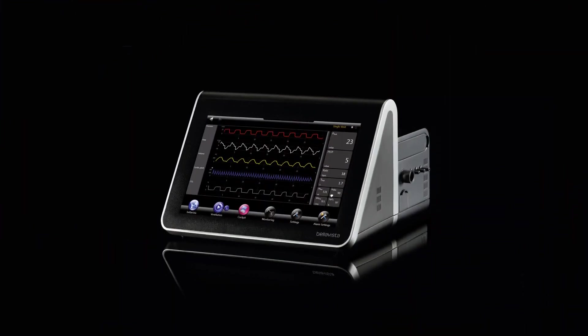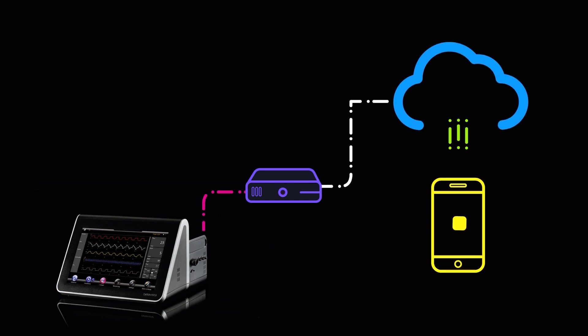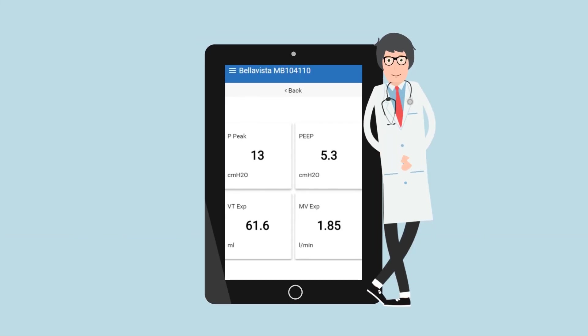Introducing the IMT Medical Bella Vista Gateway. It's a gateway device that sends patient data from any kind of ventilator to any kind of mobile device via the GSM mobile network. That means clinicians outside the hospital can still get regular updates on their patient's condition on their mobile phone or tablet.